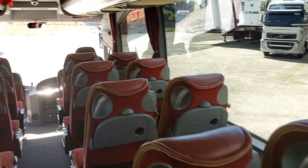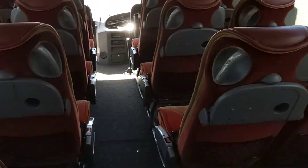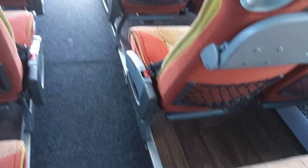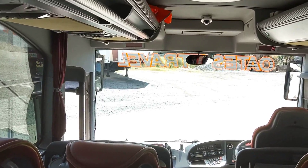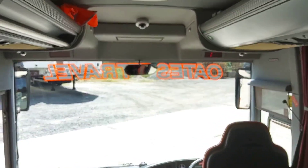Fully air conditioned, as you would expect. There's carpet to the aisle on top of wood effect flooring. The vehicle is wired for DVD with one drop-down monitor at the front, and it's also wired for CCTV.